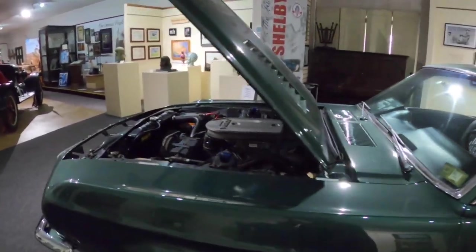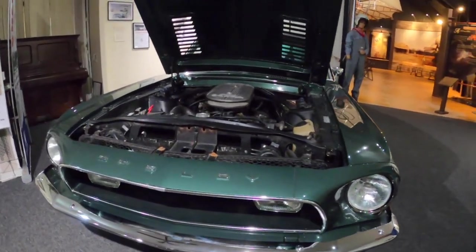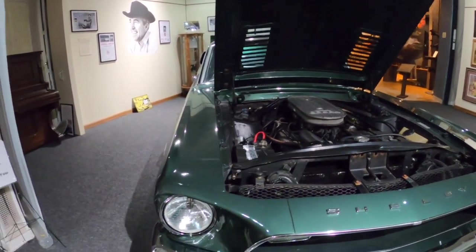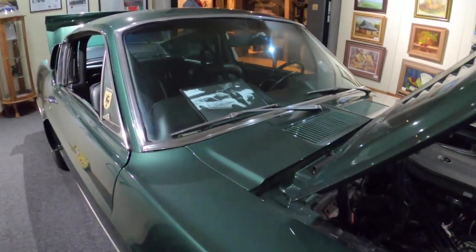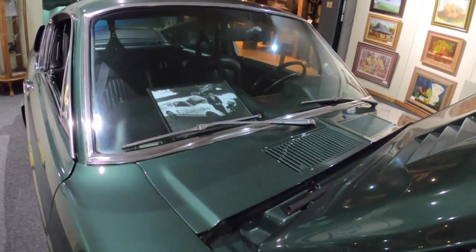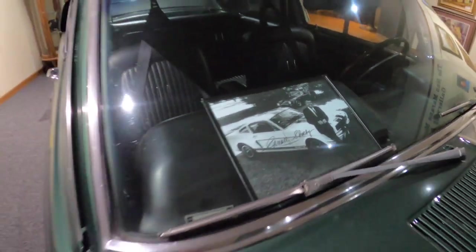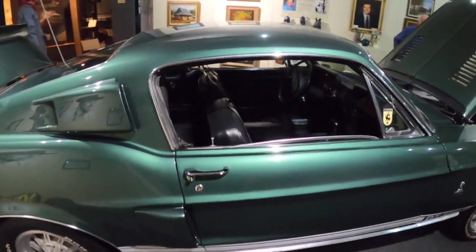Carroll Shelby donated this car to the college. It's very valuable because it was the last Shelby automobile he ever purchased himself — he died shortly after donating it. That Mustang is gorgeous. They don't make cars that look that nice anymore. A gentleman came in one day from Leesburg and asked if I could name two famous people from there. After Carroll Shelby, who else? The other one was J.D. Tippett — the Dallas police officer who was shot and killed by Lee Harvey Oswald.